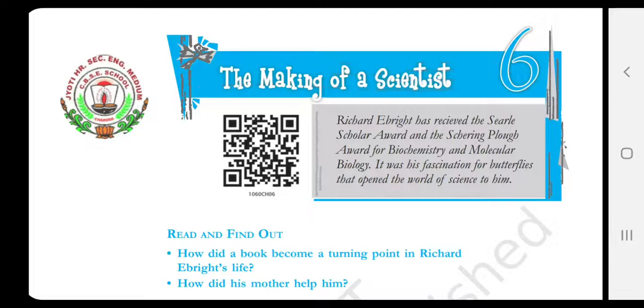A very good morning children. In the last class I had completed lesson 5 from your supplemental reader book, that was Footprints Without Feet. Let's proceed with the next chapter from the same book and the name is The Making of a Scientist by Robert W. Peterson. So before commencing the chapter, let me introduce you a little bit about this chapter.